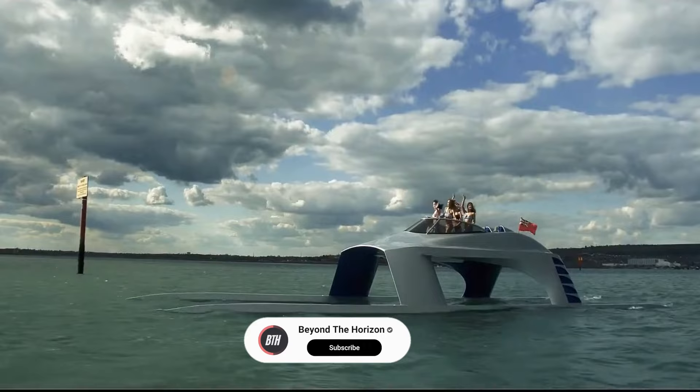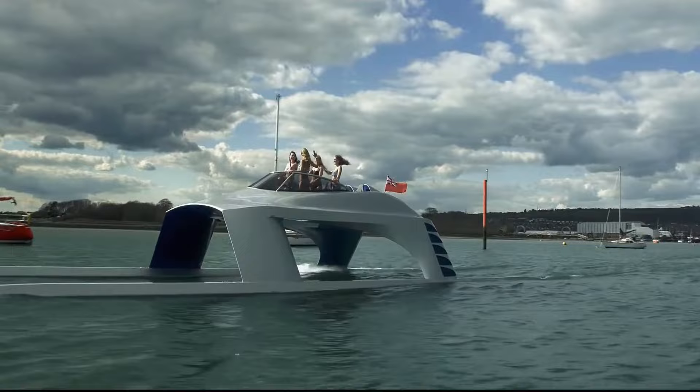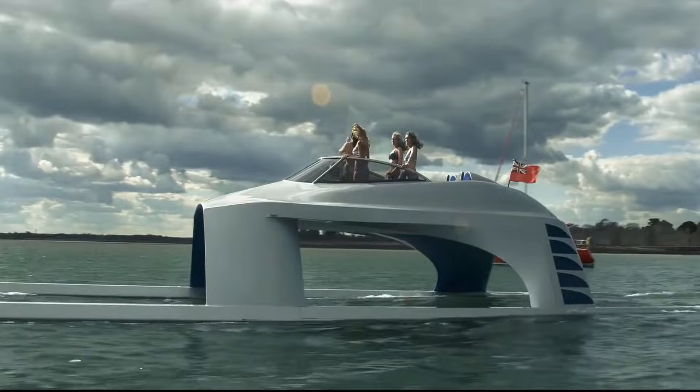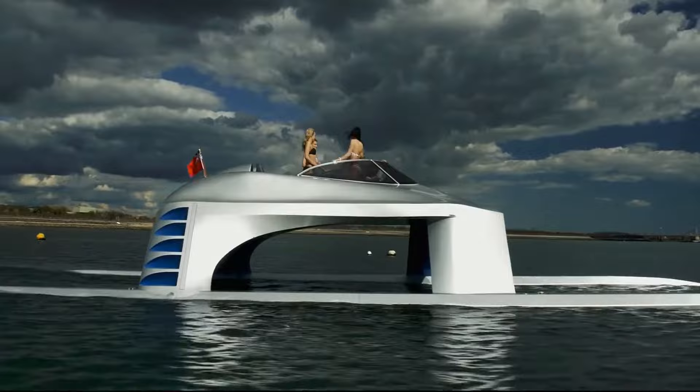Designed with aerospace precision by Captain Rob McColl, the SS-18 seamlessly merges luxury with innovation, boasting leather bucket race seats, a state-of-the-art audio system and even a champagne cooler. Priced at $1.3 million, it represents the pinnacle of nautical engineering, offering a smooth journey from Miami to the Bahamas, or Saint-Tropez to Monaco like never before experienced on the ocean's surface.